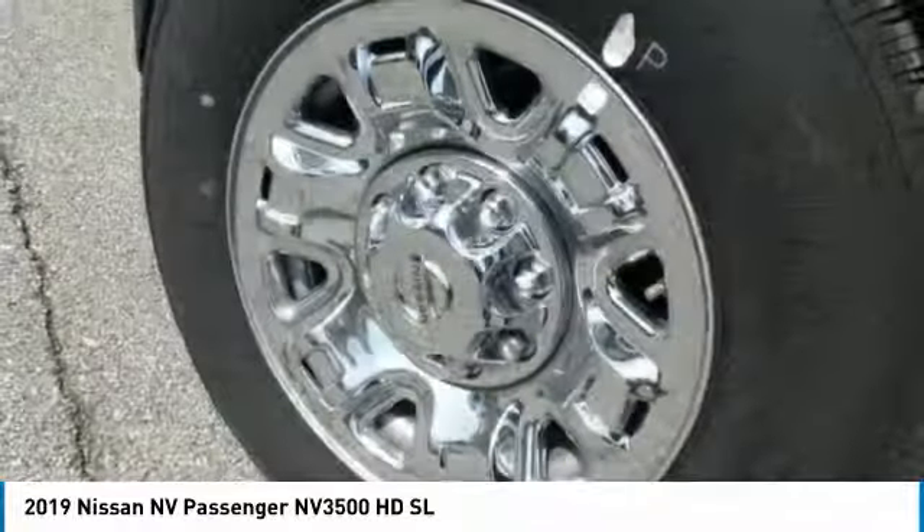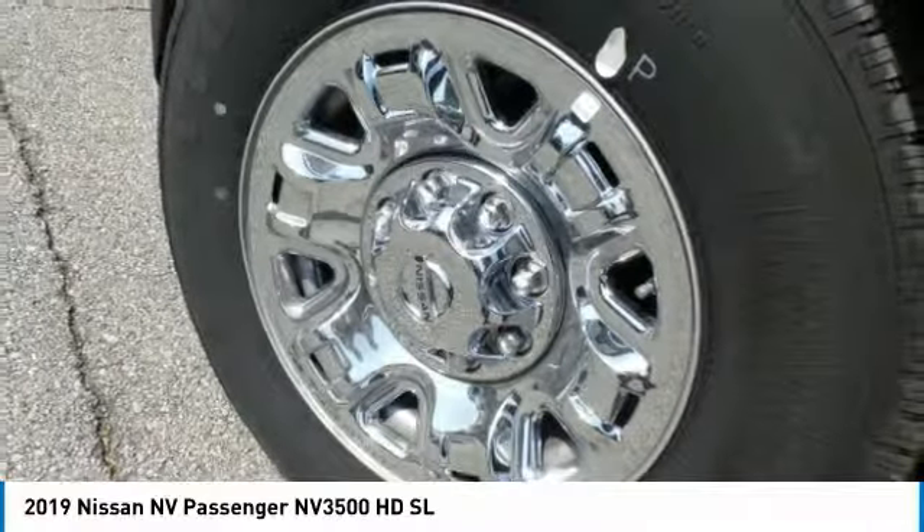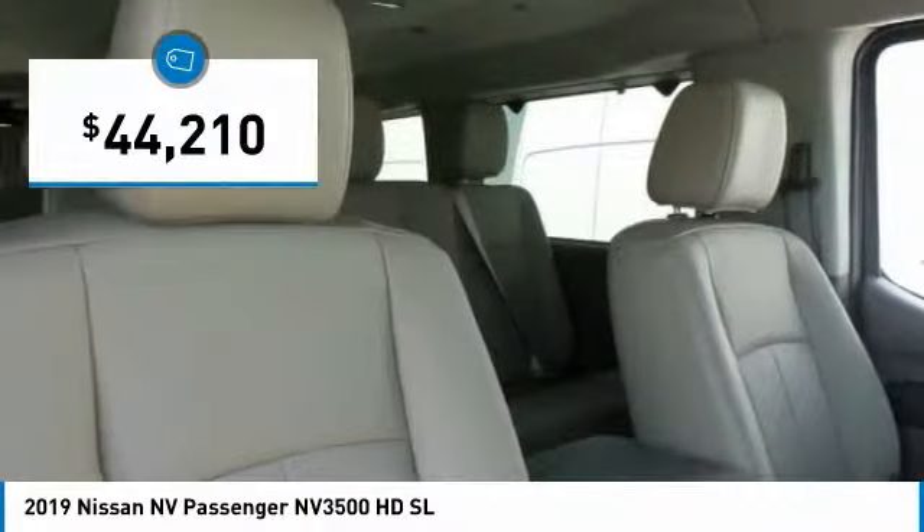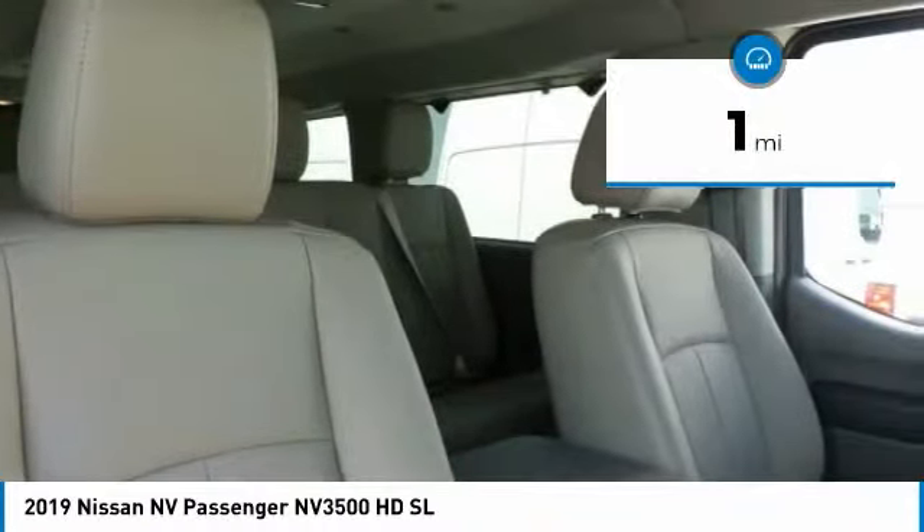It also provides the ultimate flexibility in both seating and cargo space, and is priced below $45,000. This vehicle has less than 100 miles.